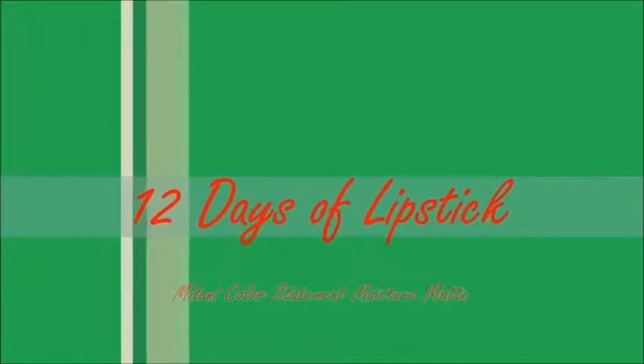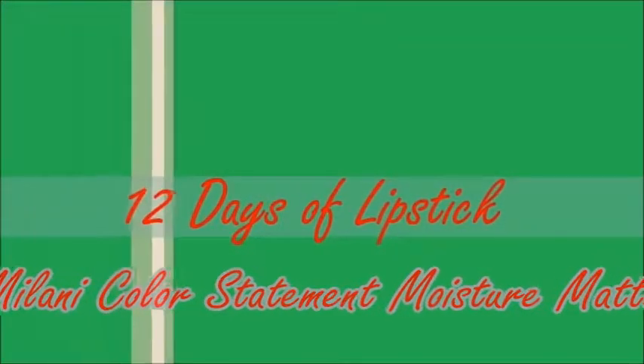Hello darlings and welcome to day six of 12 Days of Lipstick. It is drugstore day and I'm super excited for today's because it is a lipstick brand formula that is very near and dear to my heart, but I am trying out a color that I have not tried before, so I'm excited.